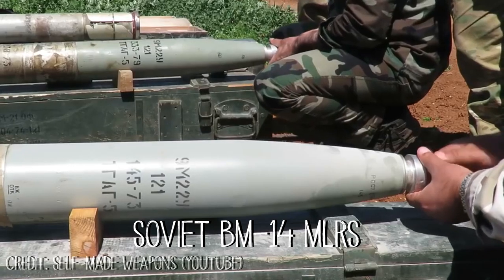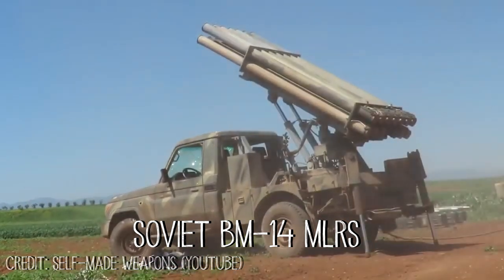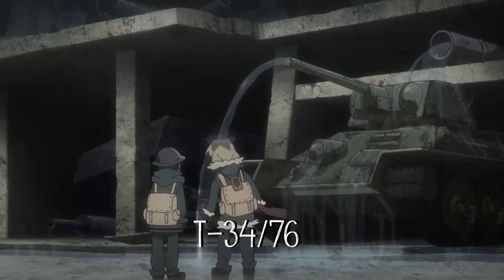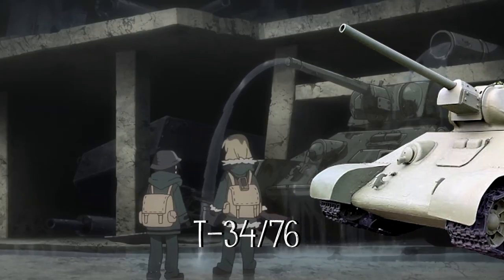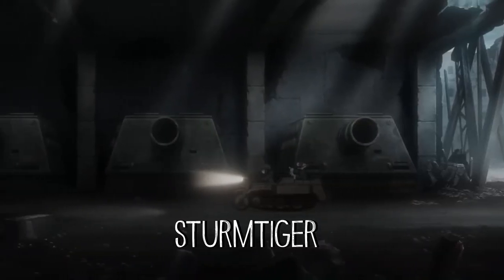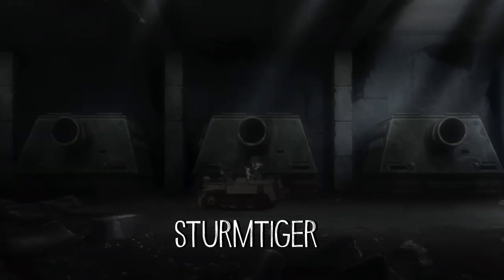This is a 1950s Soviet BM-14. The BM-14 shoots 140mm rockets and is still used by over a dozen countries today. This is a Soviet T-34-76 tank, which is still seen in combat to this very day. These are Sturmtigers — they were basically a tank with a giant mortar used by the Germans during World War II.